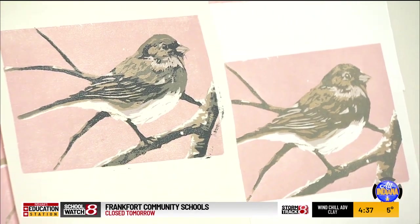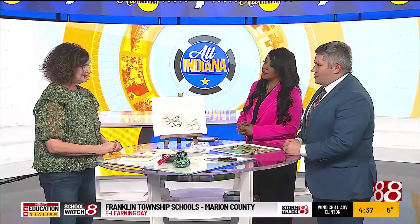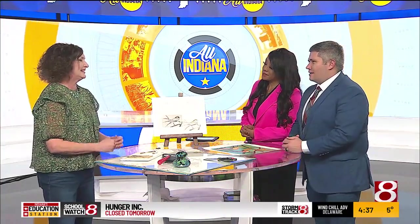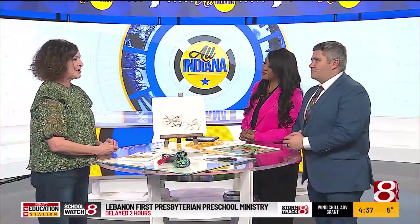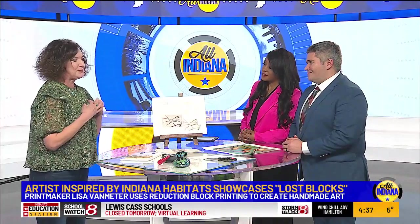When it comes to a lost block form, are there any pieces where you think, man, I really hate to see that one go — I wish I could have that one over and over? Absolutely. Do you find yourself replicating some of those, or are they out of your brain? No, I really don't. Once an edition is sold out, they're gone. I do keep one for myself — I have one of everything. Do you have a favorite? In Lost Blocks right now at the Harrison Center, it has to be Persimmons. That is my favorite.